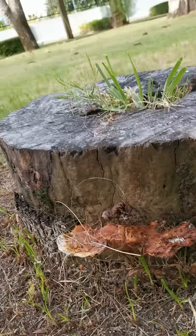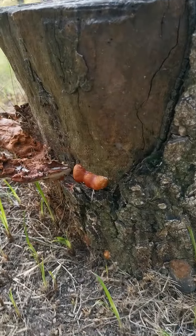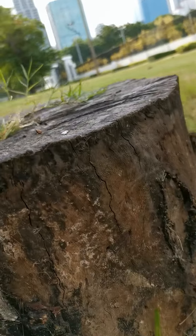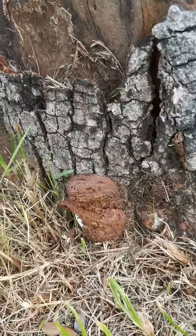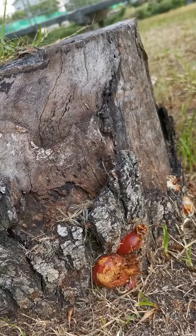The fruiting bodies are all over the place — it's amazing! Over here I counted about ten fruiting bodies.